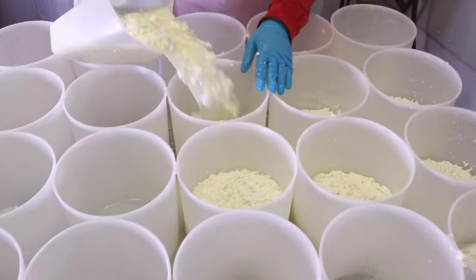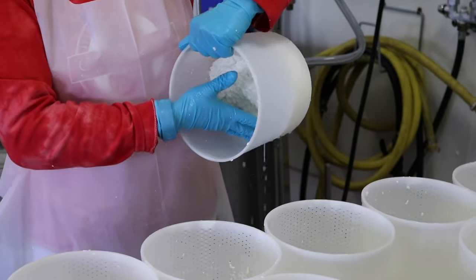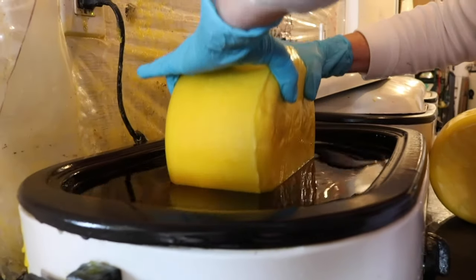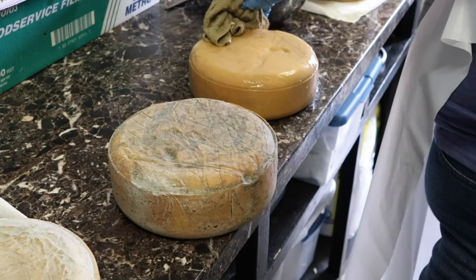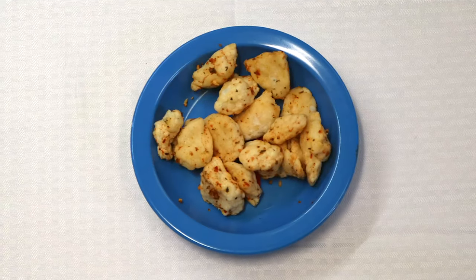This other cheese is being poured into molding containers and is then flipped several times. Cheese can also be dipped in wax, left to grow mold around it, or soaked in a brine for more flavor. Next time you're eating a delicious cheese curd, be sure to thank your local cow.